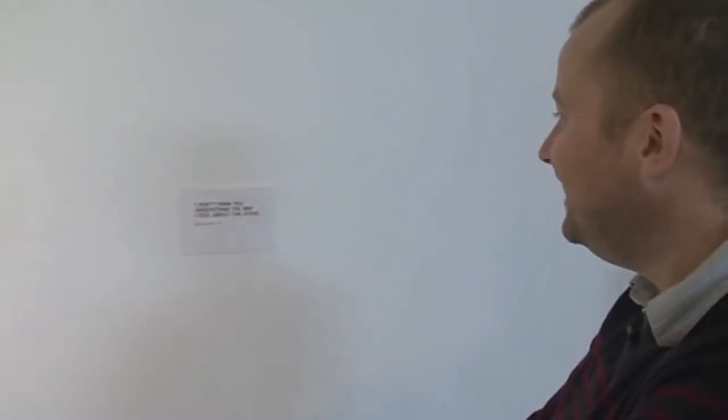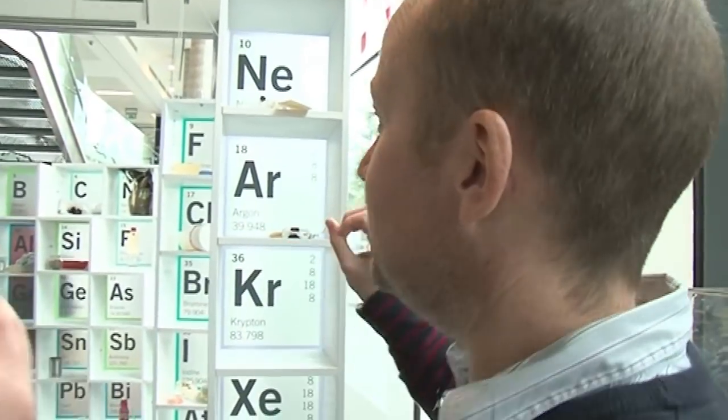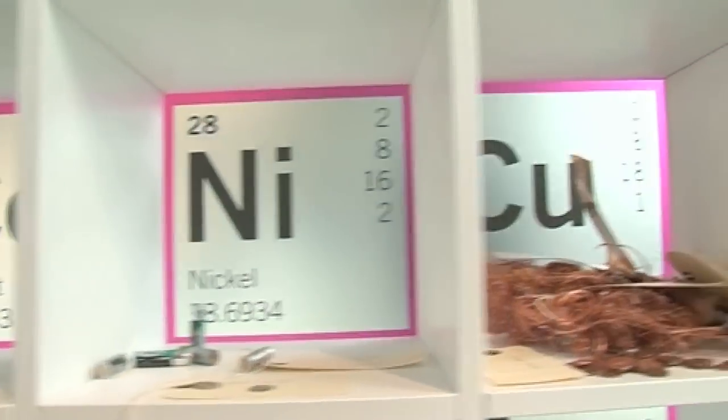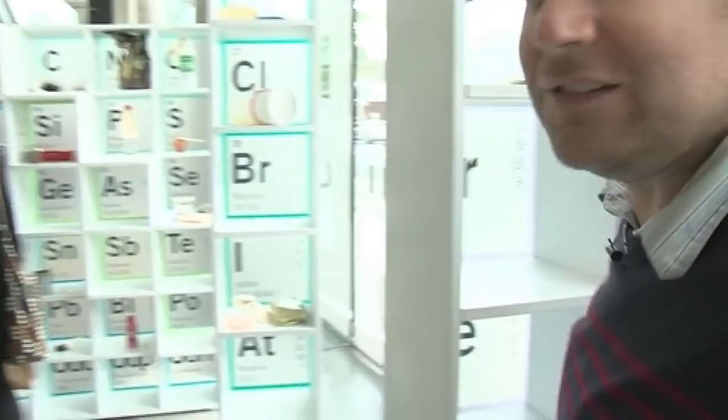What we've got here is an exhibit on the periodic table where the organizers have asked members of the public to bring in samples of different elements. It started off empty with just boxes labeled with different elements. I'm going to look at some of my favorite ones.